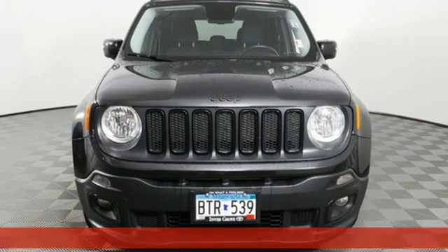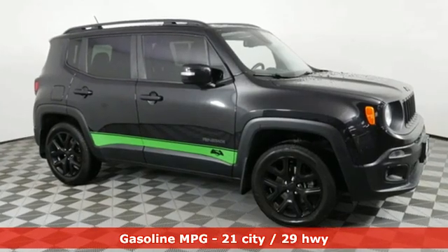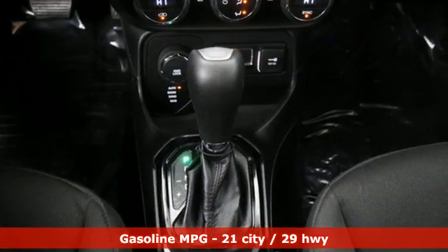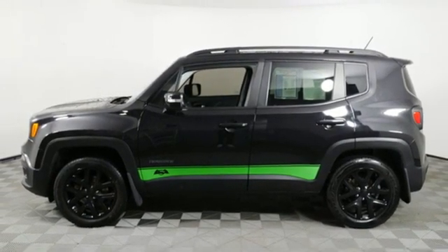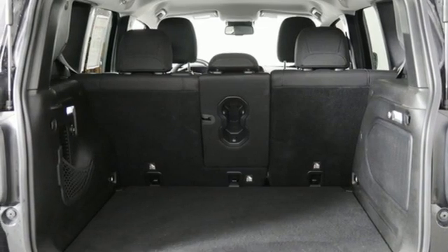Get ready for an impressive combination of features: Tiger Shark multi-air engine, dual zone climate control, external memory control, auto dimming rear view mirror, leather steering wheel, remote engine start, voice activation, aluminum wheels, Uconnect with Bluetooth, and Bluetooth wireless audio streaming.